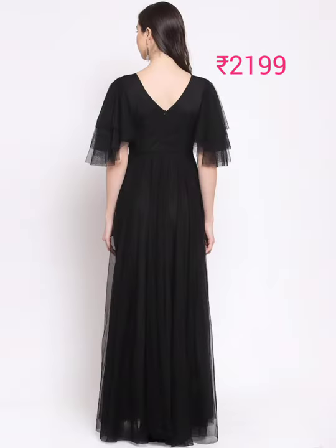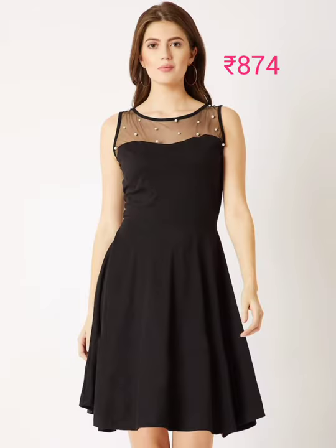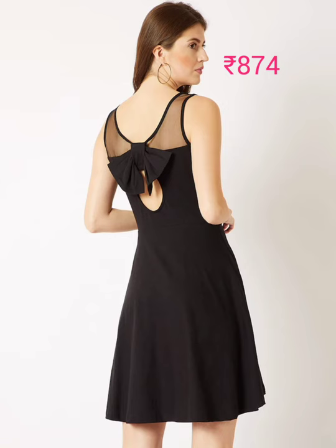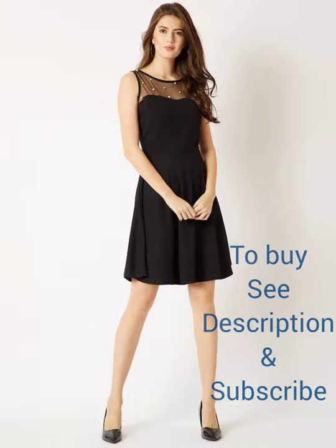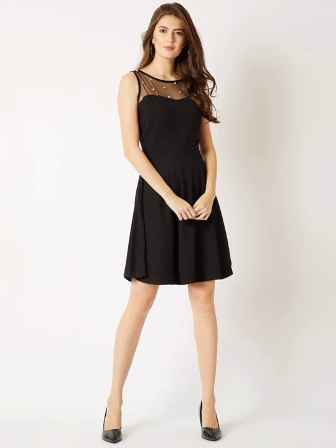Next is a maxi dress, round neck, three-quarter sleeves, concealed zip closure, lining attached, polyester, dry clean. Back is a knitted pearl embellished flat dress, round neck, sleeveless, and it's a machine wash. Please subscribe to my channel, thanks for watching.